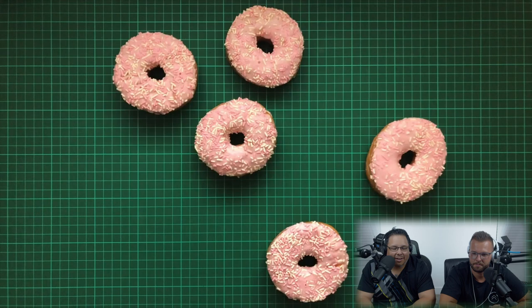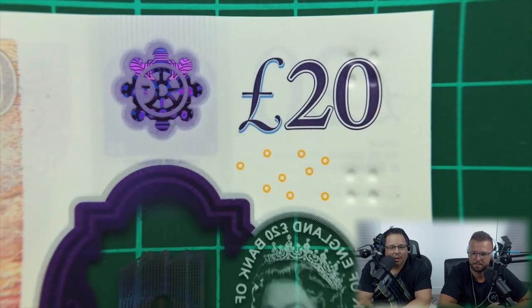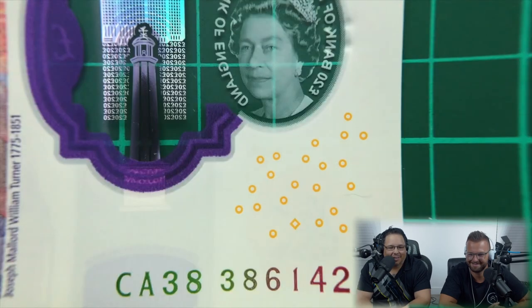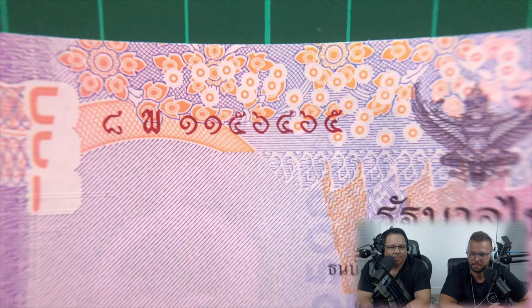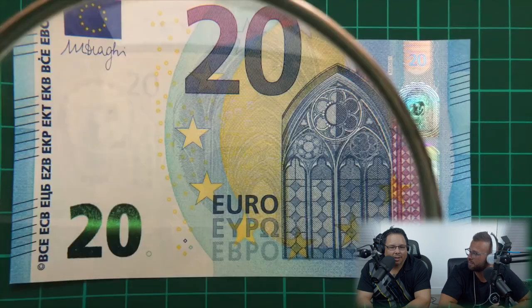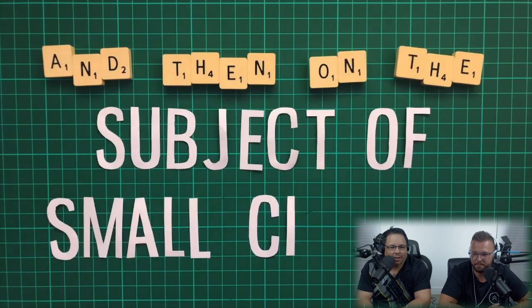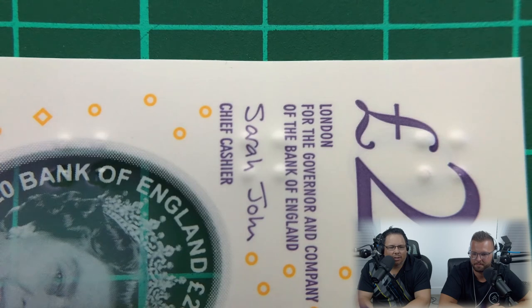The 20 also features the EURion constellation — a series of five small rings or donuts found on most of the world's currencies. When detected by printers, photocopiers, or software, these donuts cause the program or device to immediately stop what it's doing. This was a secret feature on banknotes for many years before the public discovered it. It's named EURion because it was first noticed on a 20 euro note and vaguely resembles the constellation Orion.